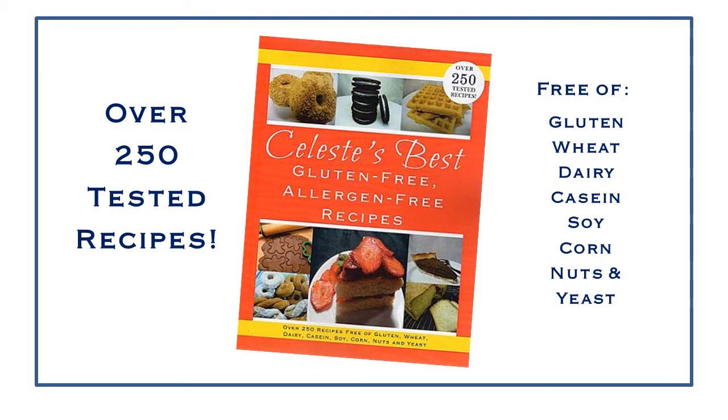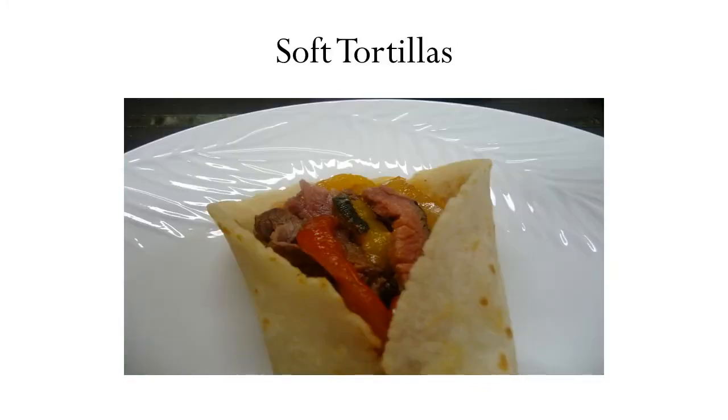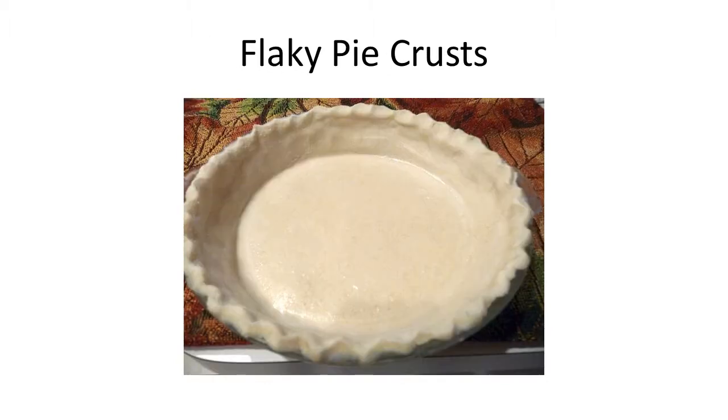Using a flour mix recipe found in my cookbook, Celeste's Best Gluten-Free Allergen-Free Recipes, you'll be able to enjoy all your favorite foods again — like light fluffy pancakes, crispy waffles, soft tortillas, chewy chocolate chip cookies, delicious fudge brownies, and tender flaky pie crust.